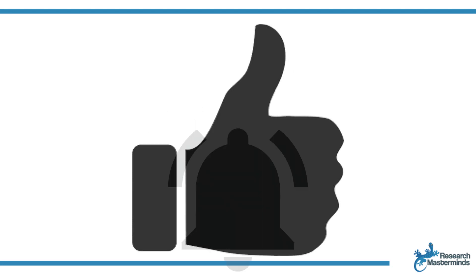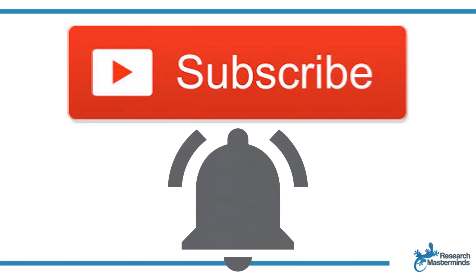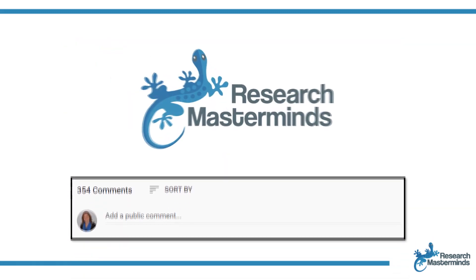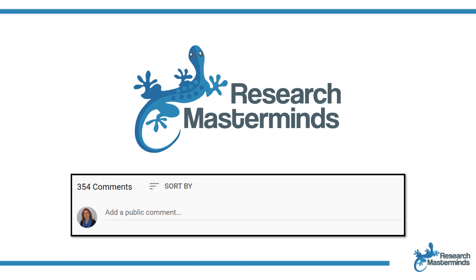If you found this video helpful, smash the like button! For more useful tips to boost your research experience, subscribe to my channel by clicking the subscribe button below. Hit the bell so that you get notified whenever I produce a new video. If you need a solution to a challenge not yet covered on my channel, leave a comment in the box below. See you in the next video!